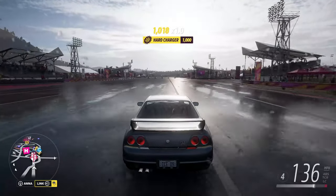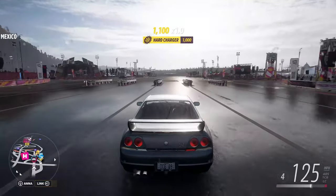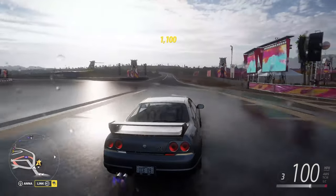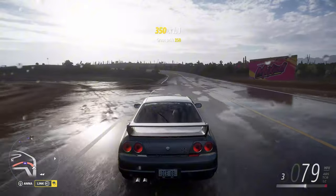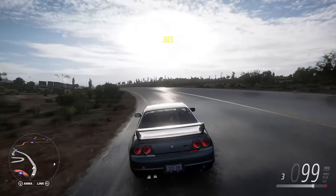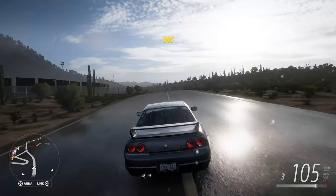But 169 doesn't beat our record. It doesn't even beat the Audi TTRS, which hits 176 miles an hour. So it's not quite as good as the Audi TTRS, and certainly not close to the Jeep's 197.